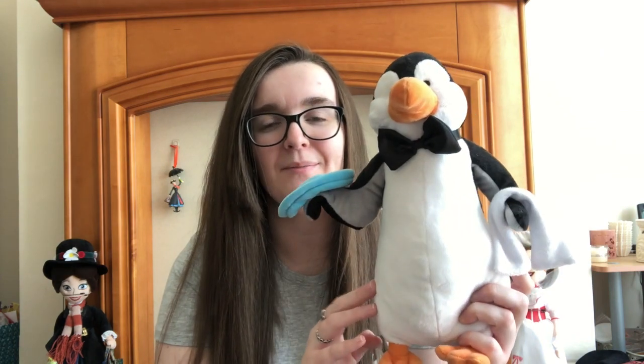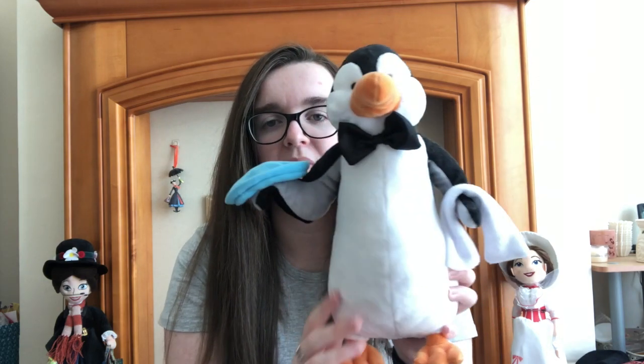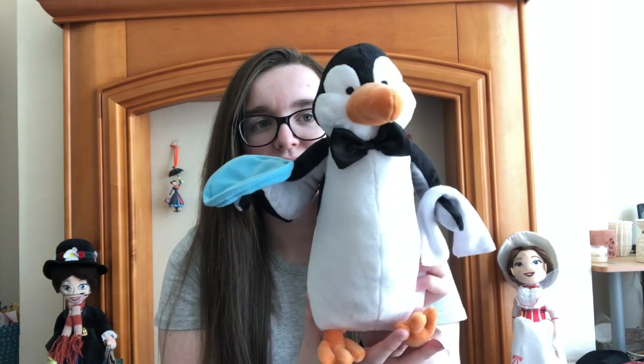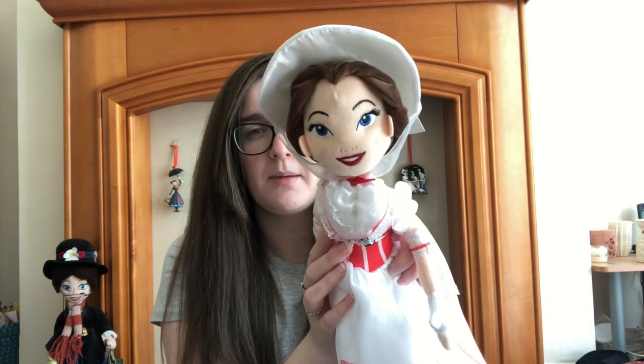Then we've got three plushes here. The first is the penguin from the Jolly Holiday with Mary scene — he's got a blue plate in his right hand and a towel hanging over his left arm. I got this from Shop Disney UK a couple of years ago. Then we've got Mary in her Jolly Holiday dress, similar to Minnie. She's the new style of plush where the eyes are embroidered but everything else is a little plain. She does stand better though.